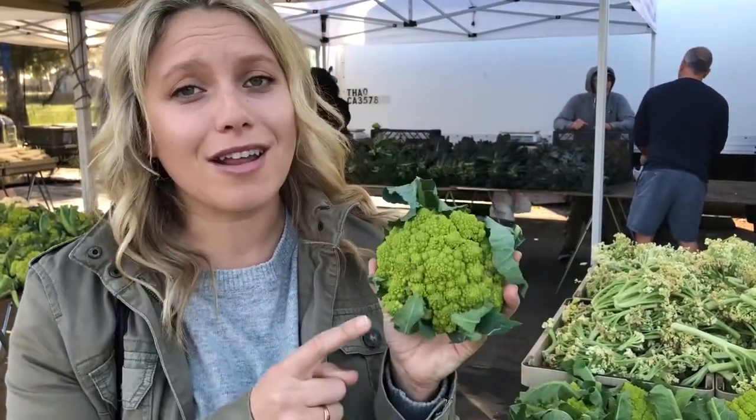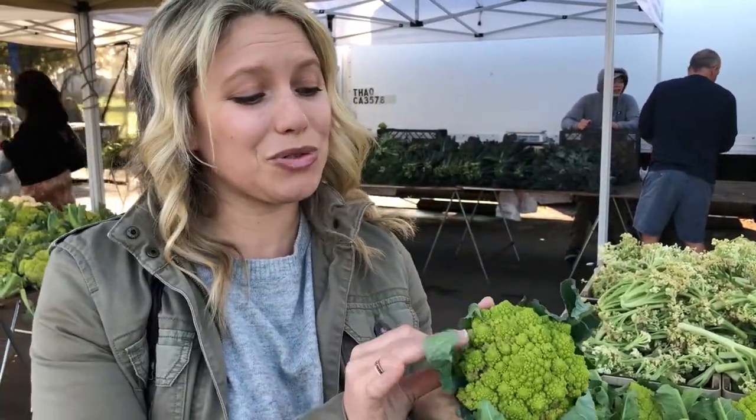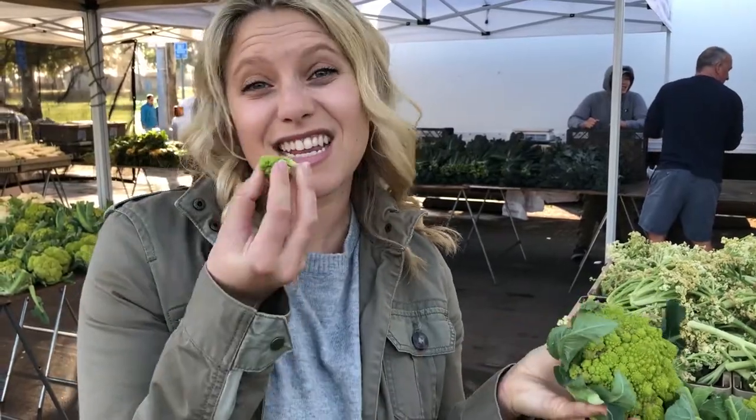This is Romanesque — it's like a mix between a cauliflower and broccoli. It can be substituted as broccoli: you roast it, put it in soups, so delicious. We're using this a lot on the cleanse and it's actually extremely sweet. You can take it and eat it raw.